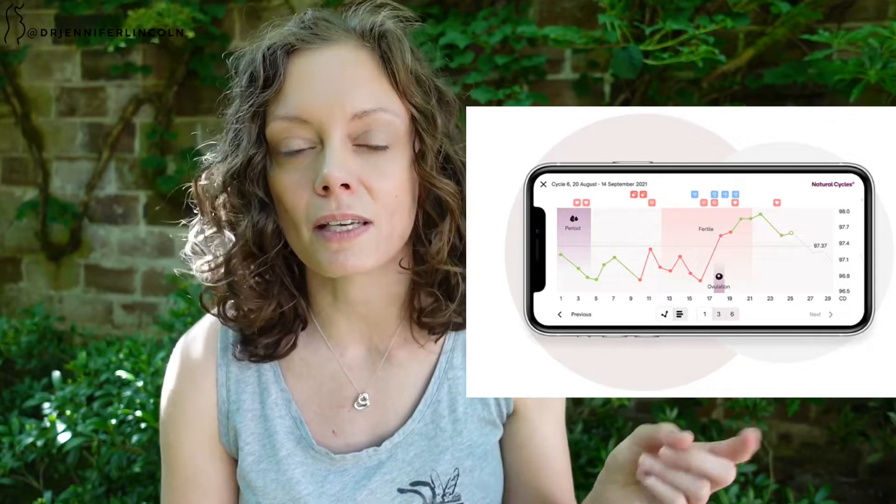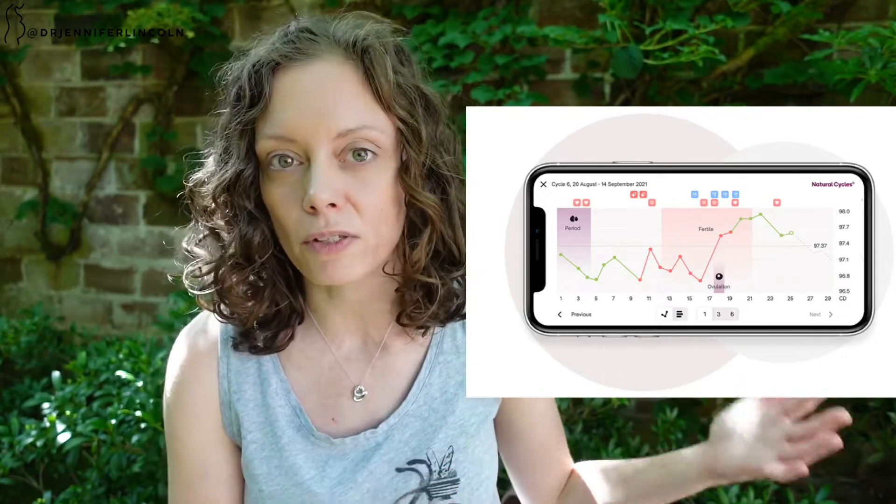One great benefit is that BBT is excellent for figuring out when you are fertile if you're trying to conceive. There's actually an app called Natural Cycles, which is FDA-cleared as a form of birth control using this method. You can see an example graph of what your data looks like on their website, and I've got more info in my show notes.